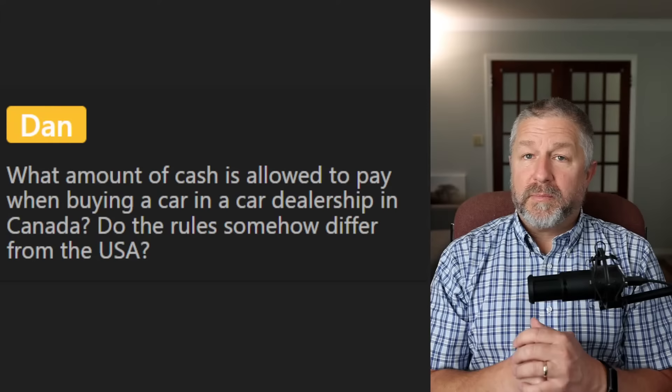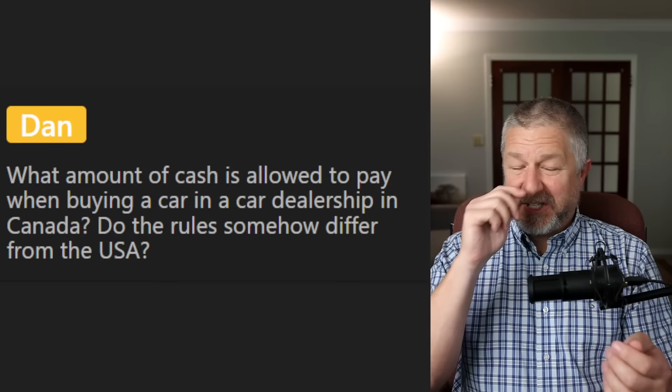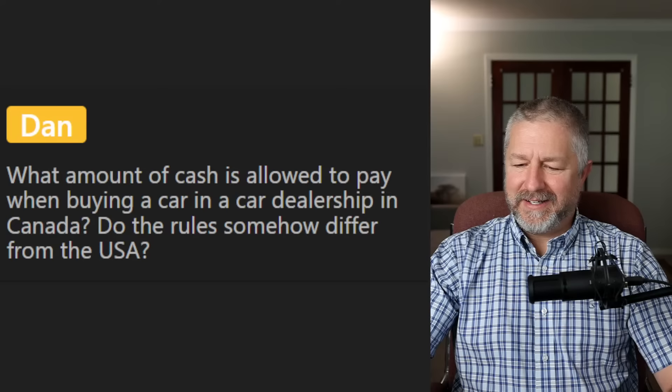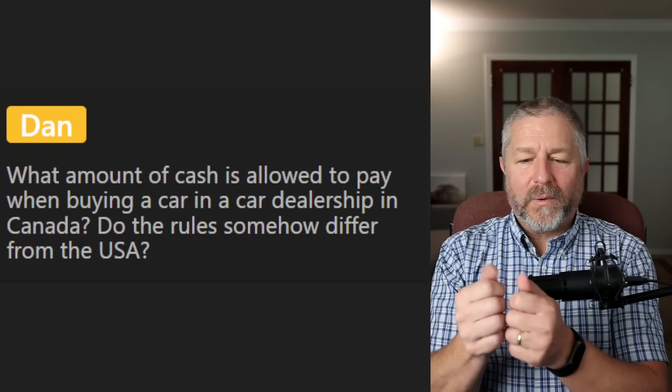Dan asks: 'What amount of cash is allowed when buying a car at a car dealership in Canada?' In Canada, money is money — if I went to the car dealership with $50,000 cash, I'm pretty sure they would let me buy a car. It's just not very common or wise to carry that much money around. From El Teacher Gonzalo: 'Do we do a shopping list or do we make a shopping list?' You make a shopping list — it's a little list of things you're going to buy, written on paper or on your phone.